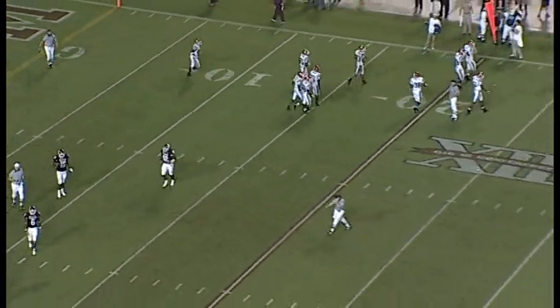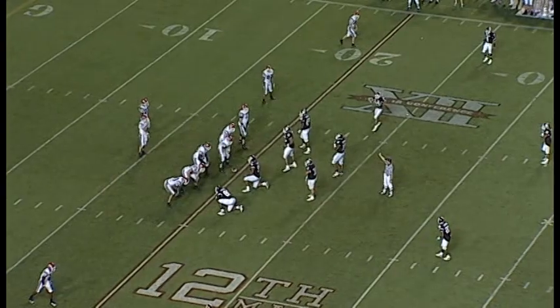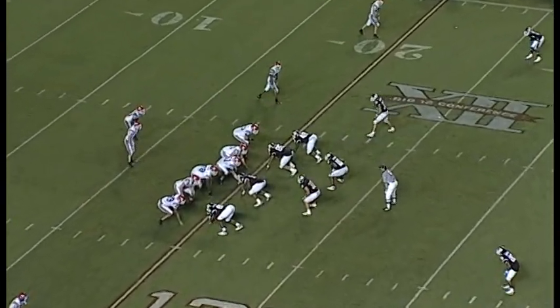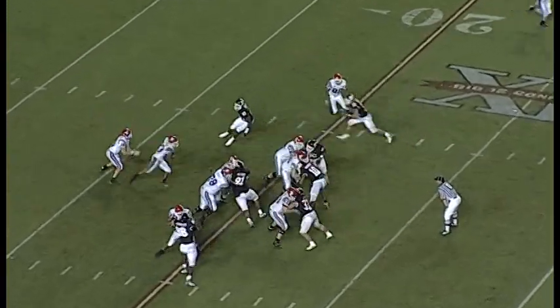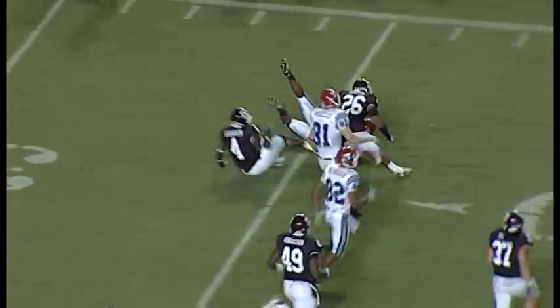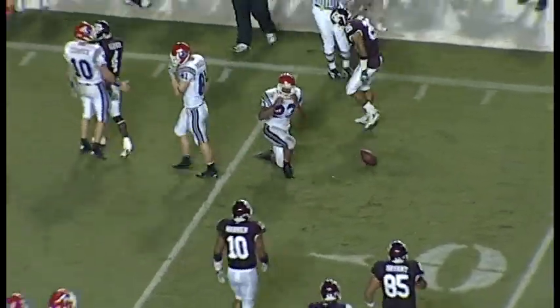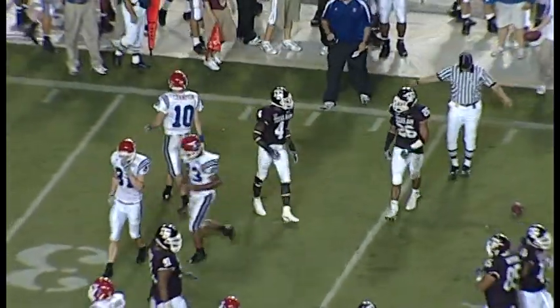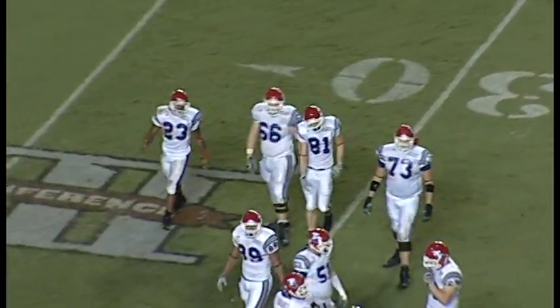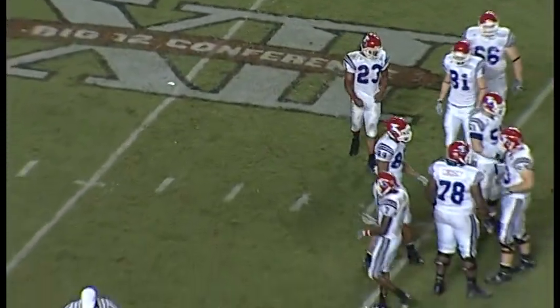First down and 10, Tech. See if the Aggies can get it back in a hurry — there's still some time here to work with. If you can get the ball back three and out, maybe even a turnover. They go on the ground — good hole, 30 out to the 35, 36-yard line. A little scamper there by Jackson, he got about 16 yards. It'll be first down and 10, Tech, all the way out to the 36-yard line.